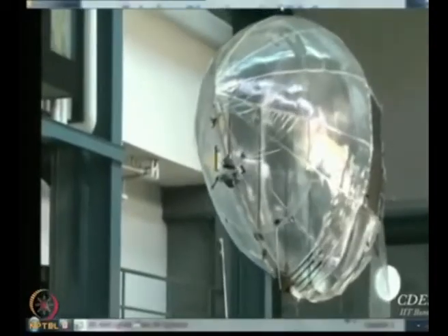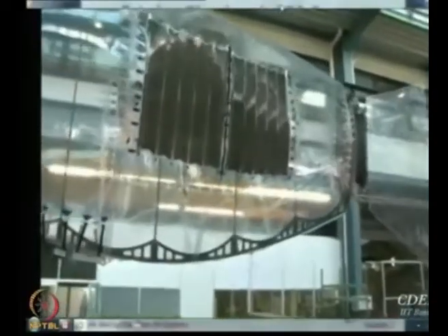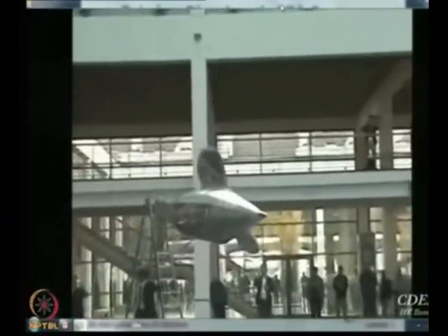What we see here is that propulsive force is generated not by an engine, but by the forward force created due to flapping of the tail. These are some demonstrations.